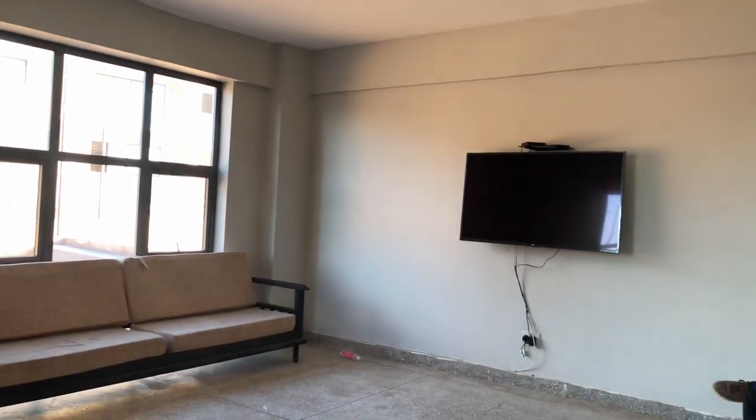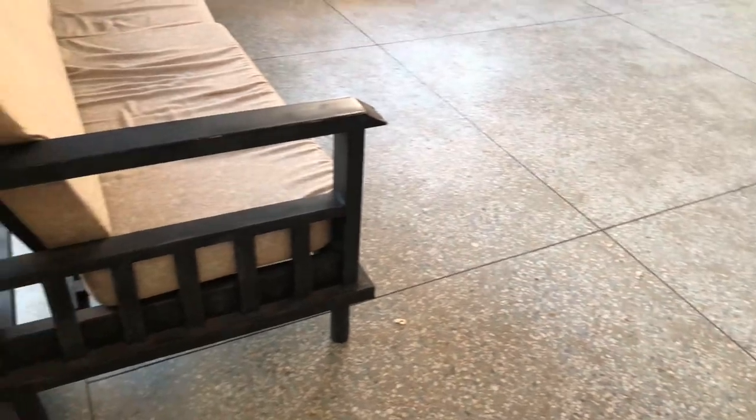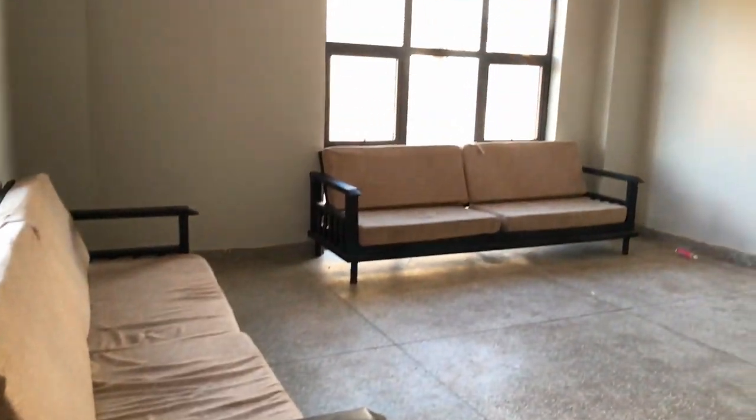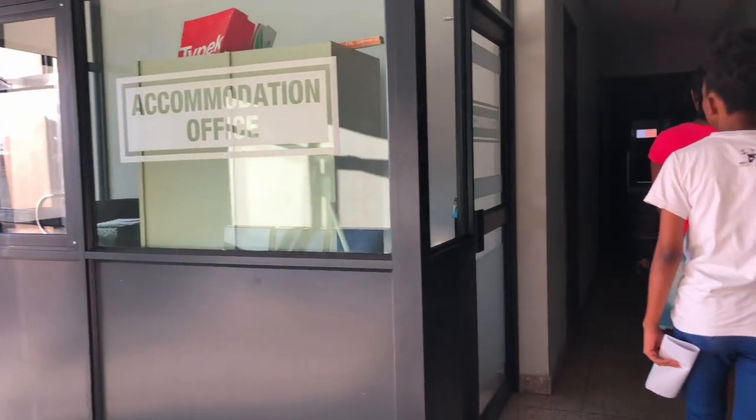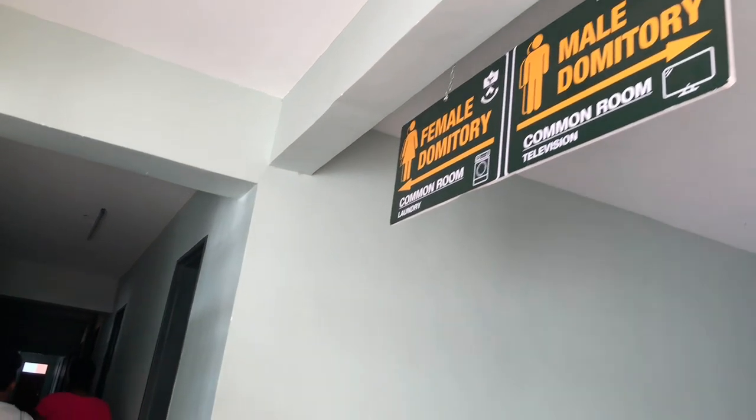This is the common room. There's a common room on each floor where people hang out, watch TV, etc. Males and females are both accommodated in one hostel — to the right are the females and to the left are the males.